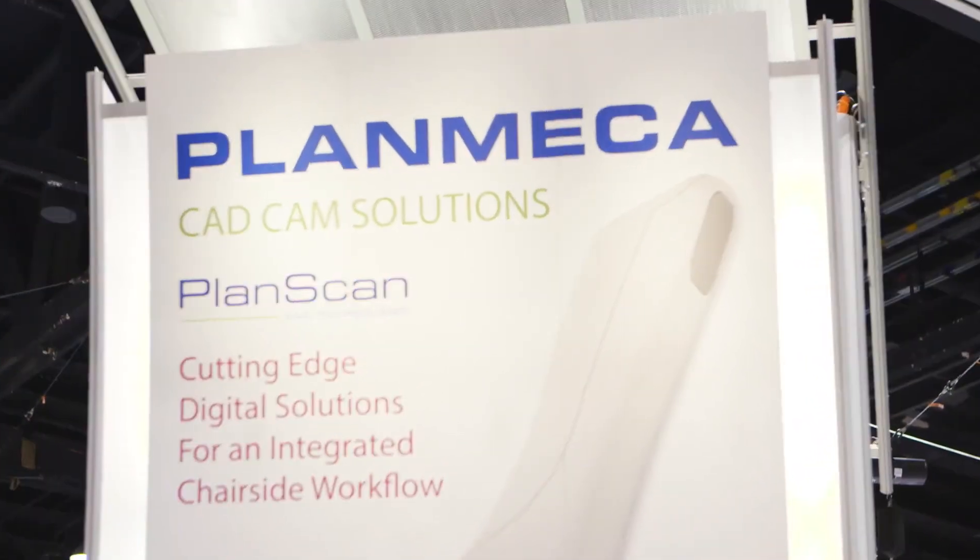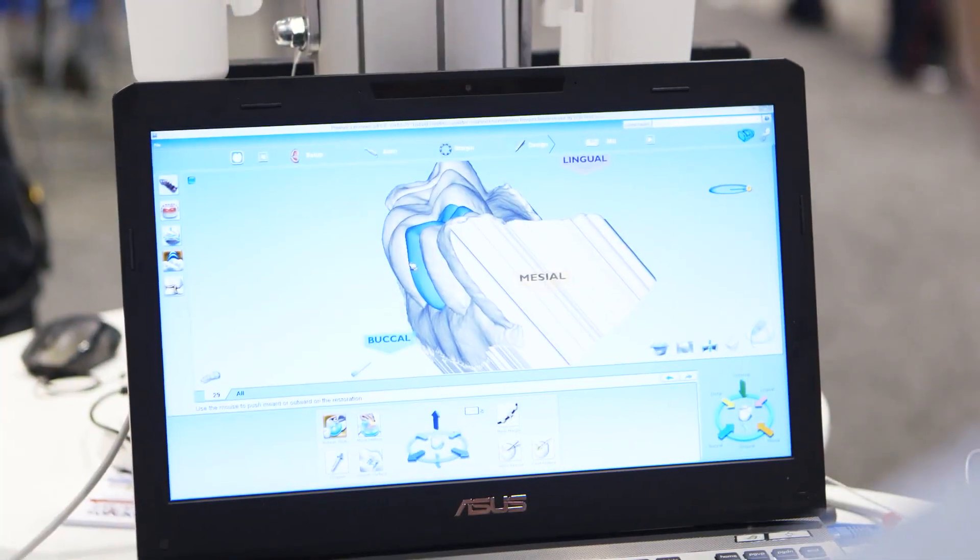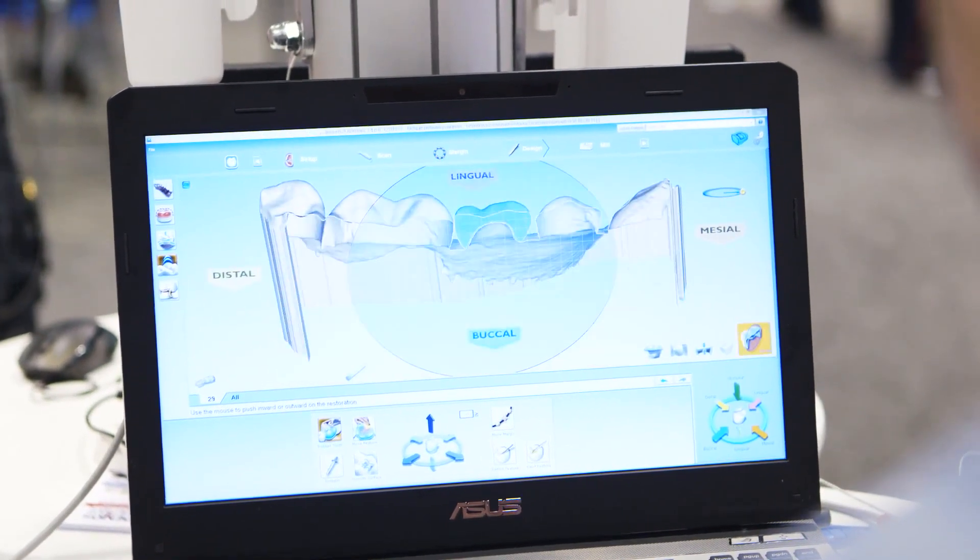The PlanScan Restorative System, or CAD-CAM system, is a combination of scanning, designing, and milling for in-office capabilities of milling crowns, single unit inlays and onlays, as well as bridge work.